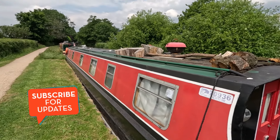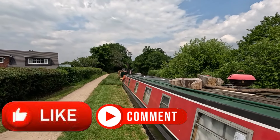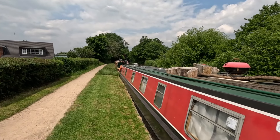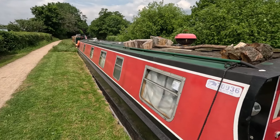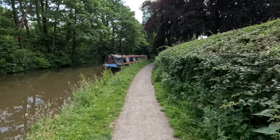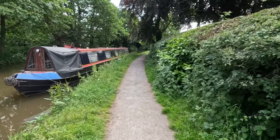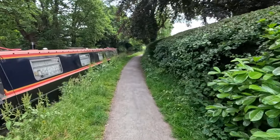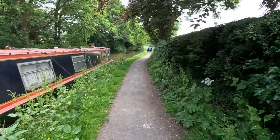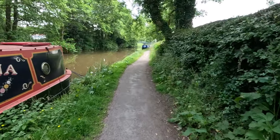I've just moored up here. I was moored only about less than half a mile in that direction up by the fields, which I did a short video on. I've just moved down closer to the village and I tend to walk to the butchers. I'm quite happy where I am because I'm not under any trees, so I can get some sun. I'm good for solar for the rest of the day and I intend to move on tomorrow.